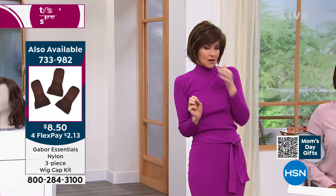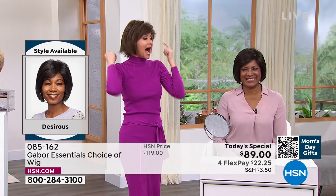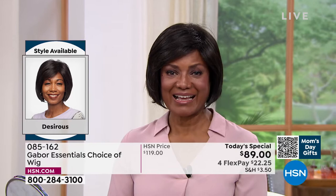I would never have the guts to do this without Gabor. Now I can have this look all the time. What do you think? Stunning — absolutely. I'm in the medium brown and you're in the dark brown, right? Yes. What do you think of this one? We haven't had a bob before like this.